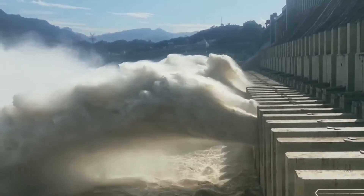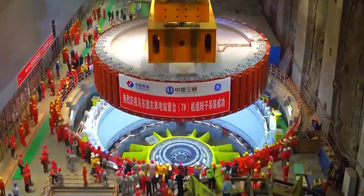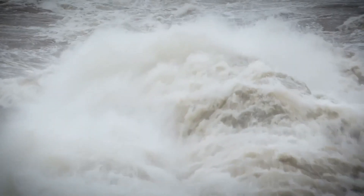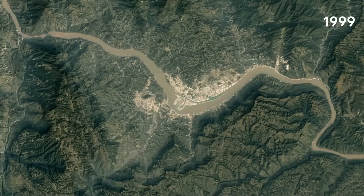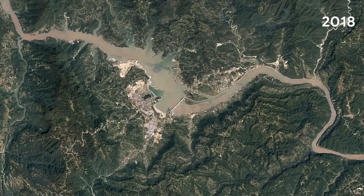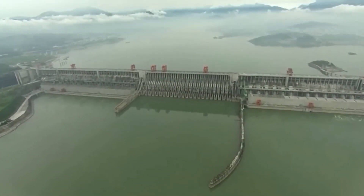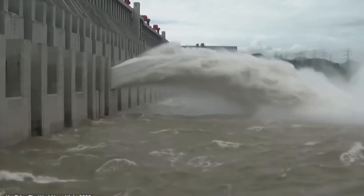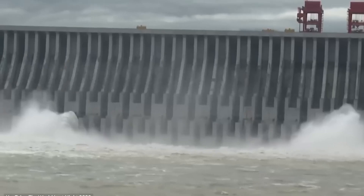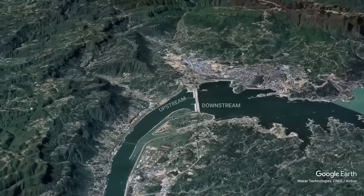Dams are incredible feats of engineering with far-reaching benefits. They generate electricity, control floods, and store vital water supplies. However, their very success in managing natural resources creates significant challenges for river-based navigation. When a dam is built, it acts as a barrier that completely disrupts the natural flow of a river. The river is split into two sections: upstream and downstream.